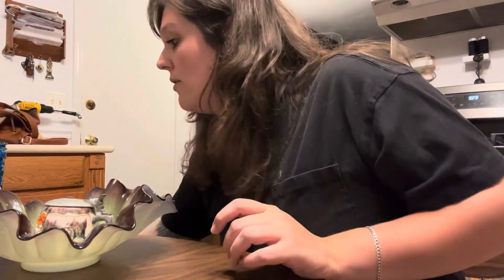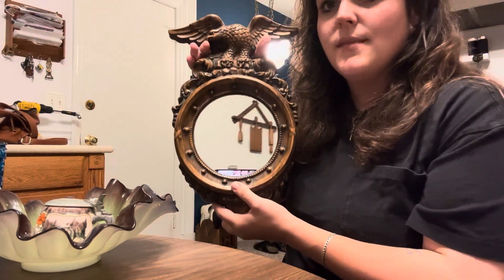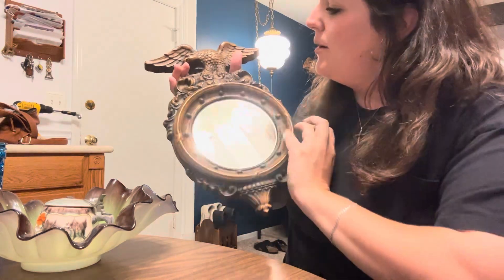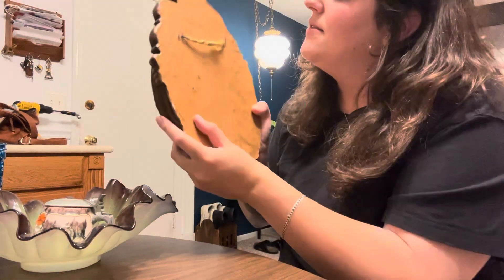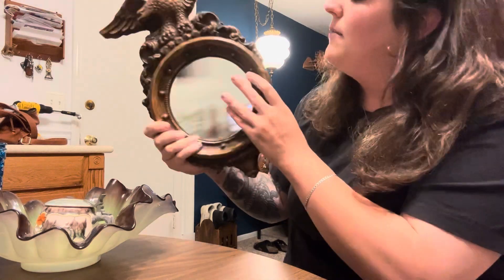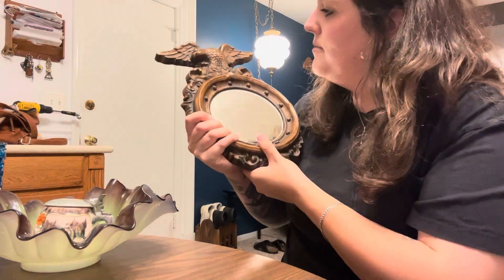I also got at the Goodwill a few weeks ago one of these federal eagle mirrors. This one looks like it's painted like wood but it's kind of like chalkware or something — it's got a little bit of weight to it. The back has been painted; I'm not sure if the makers did that or if someone else did. This one might go to my father as well, because he likes eagles and Polish stuff and I'm here to provide him with eagles and Polish stuff.